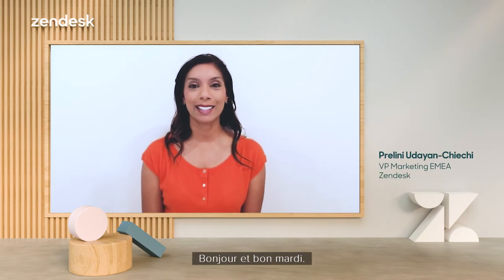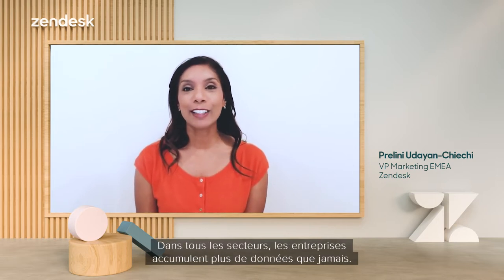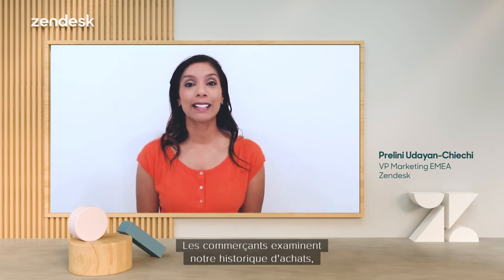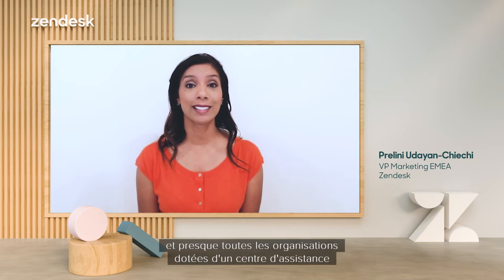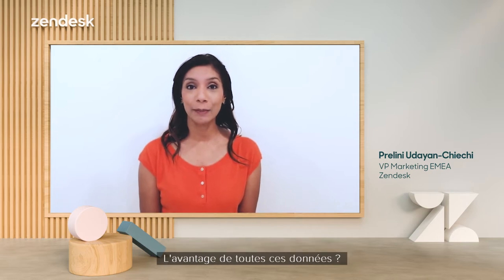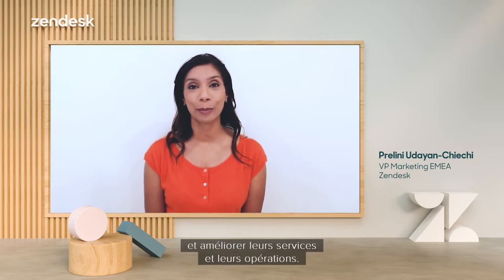Good morning and happy Tuesday. Welcome to the Zendesk Morning Show and today's topic of making data serve your CX strategy. In every industry, companies are amassing more data than ever. Retailers micro-inspect our purchasing history, airlines measure why flights are on time, and just about every organization with a support center tracks every call, email, and interaction that comes in. The benefit of all this data? So companies can figure out how to better solve customer needs and improve their services and operations.